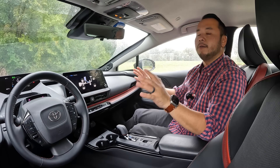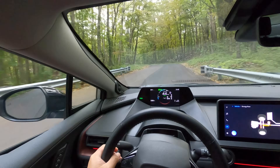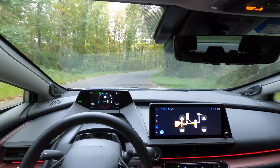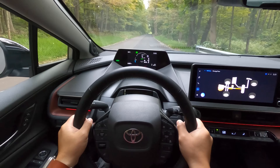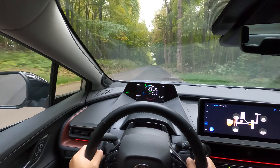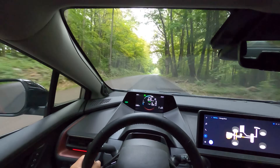Altogether you get a net 220 system horsepower and 139 pound-feet of peak torque. This is a huge improvement over the previous Prius — a night and day difference. This new Prius is not just a fresh face with new sheet metal; it's also a reasonably quick car that you won't be disappointed in. Zero to 60 miles per hour is done in 6.6 seconds according to Toyota, which is about three seconds faster than the previous generation.